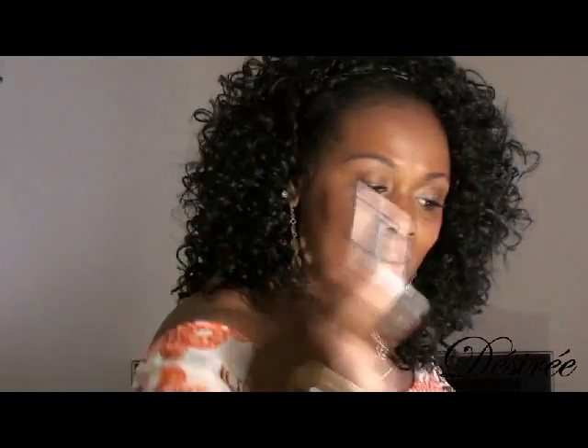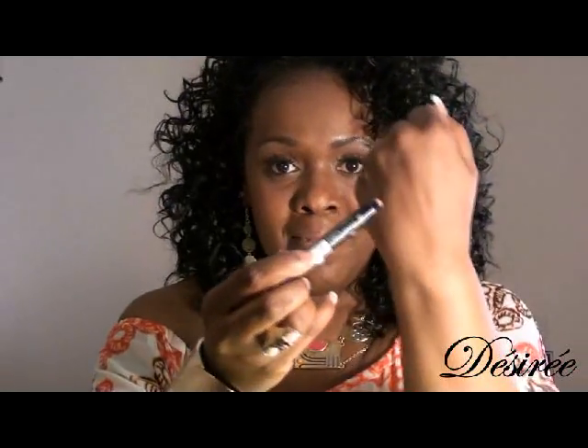For my lips, first I applied my Palladio tinted lip balm called Bronzy Rose. And over that I used the NYX Jumbo Lip Pencil in a nude color — really just a pinky beige nude. It's so pretty on the lip. I'm going to swatch it for you, though you really can't see it well in the lighting, but it's a beautiful color.